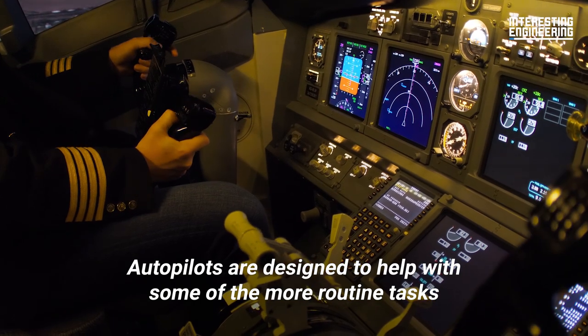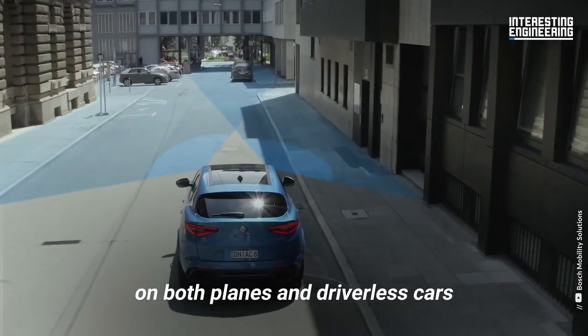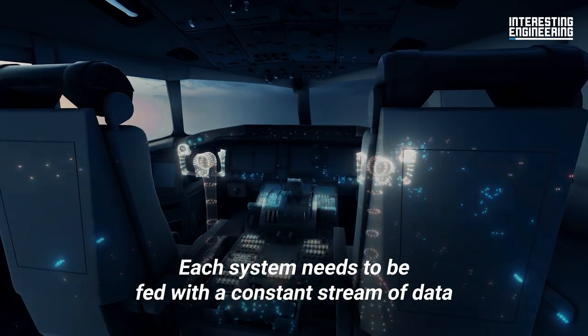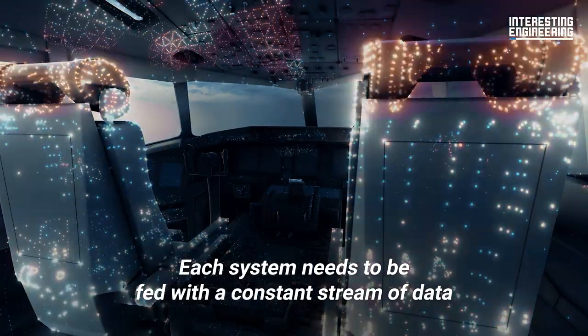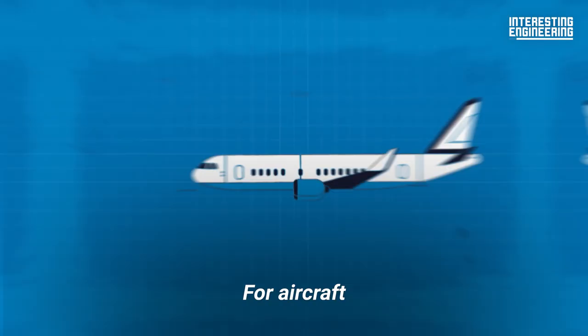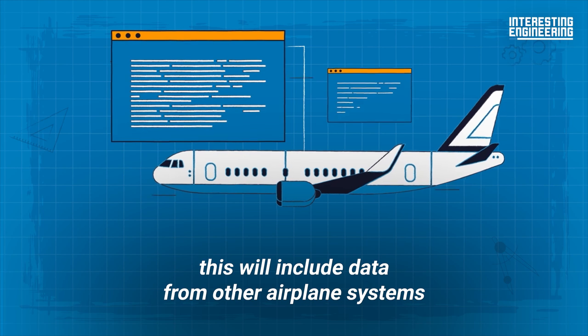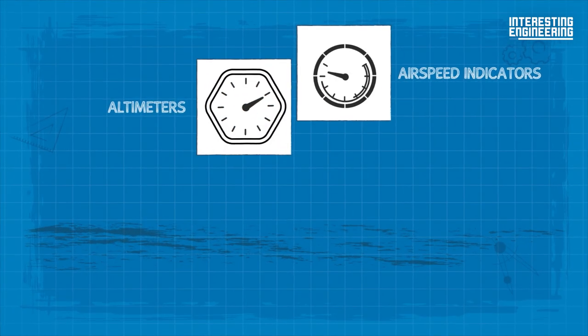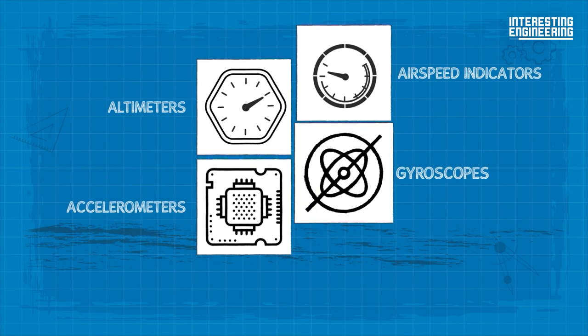Autopilots are designed to help with some of the more routine tasks on both planes and driverless cars. Each system needs to be fed with a constant stream of data from an array of sensors. For aircraft, this will include data from other airplane systems and equipment like altimeters, airspeed indicators, accelerometers, and gyroscopes.